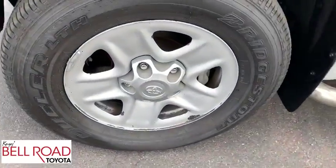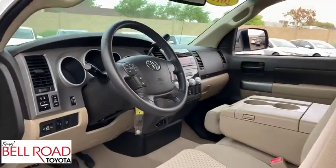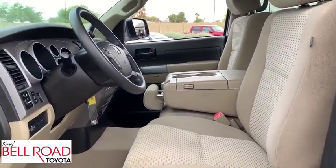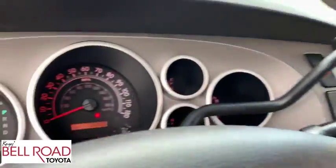MP3 player, CD player, power door locks, passenger airbag, passenger airbag on-off switch, child safety locks, power windows, brake assist, auxiliary audio input. This beauty is sure to make you the talk of the neighborhood, so call or drop in for a test drive today.